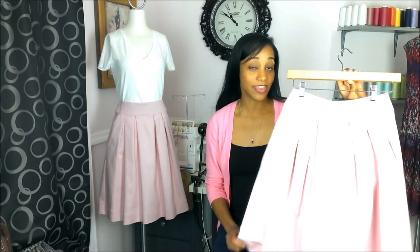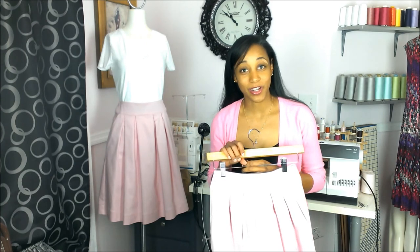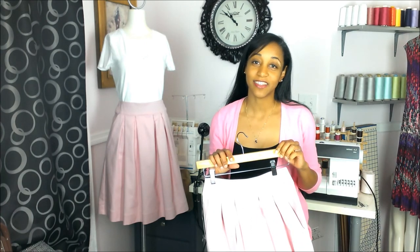As with all pieces that I'm creating, this skirt is only available in limited quantities. If you'd like more details and want to see more pictures, just click the link in the description box.